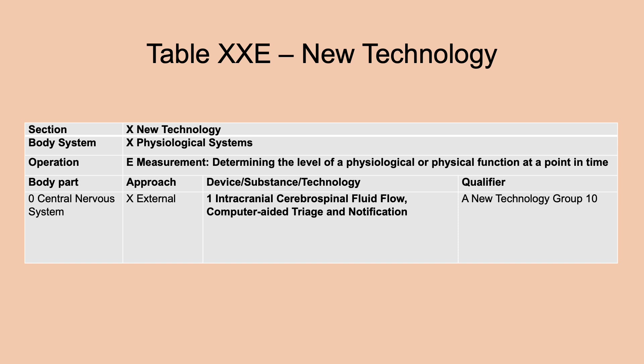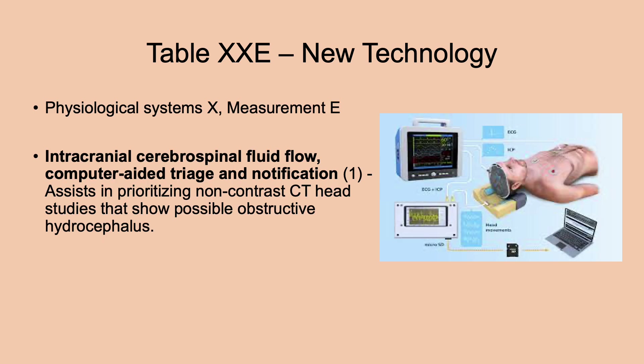Also in new technology under measurement, physiological systems, there is a new device/substance/technology: intracranial cerebrospinal fluid flow computer-aided triage and notification. This assists in prioritizing non-contrast CT head studies that show possible obstructive hydrocephalus. A computer evaluates whether hydrocephalus is probable, then flags the case for a closer look by another instrument or physician — essentially providing a first-pass screening.